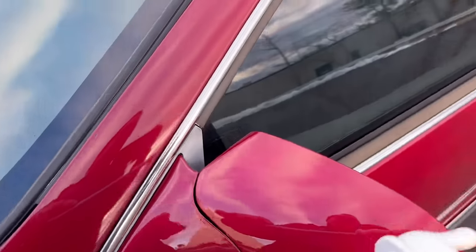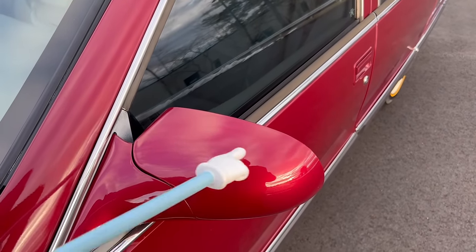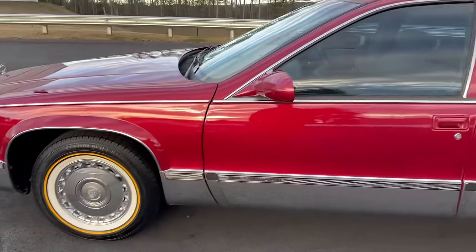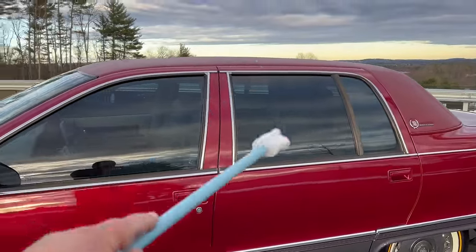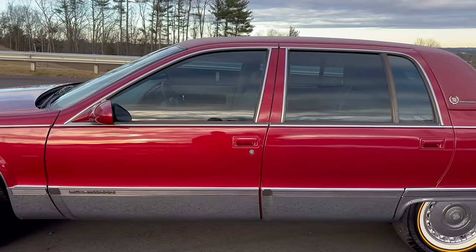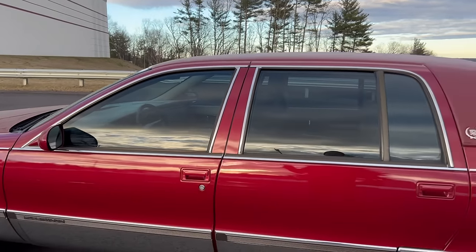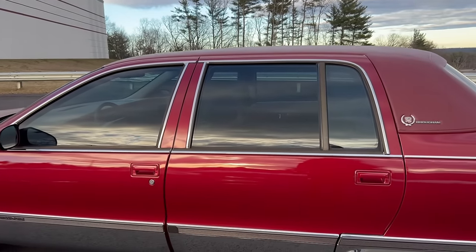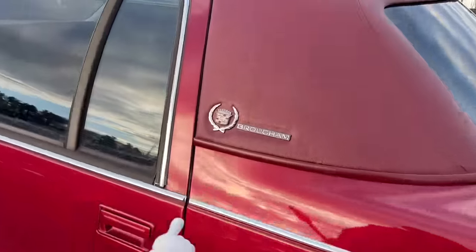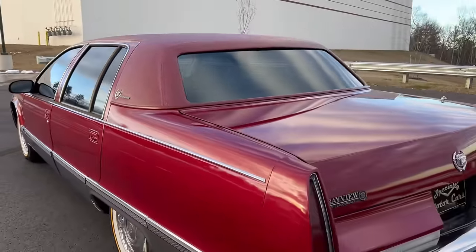We also replaced the windshield. The original optional PPG Sun-Gate windshield was delaminating on the edges, and on the driver's side in the line of vision there were scratches from the wiper. We replaced all four window regulator roller clips — real common on these Fleetwoods, Roadmasters, and B-body GMs. Two clips in each regulator crack and break, causing windows to come down crooked and fall into the doors.